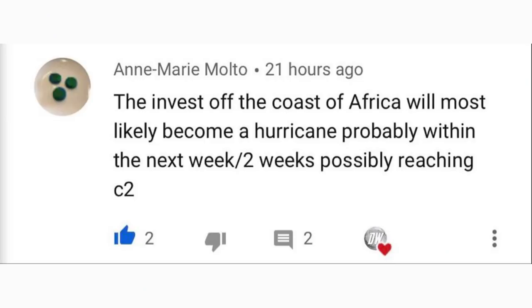For today's comment of the day, I asked what you think will happen with this invest off the coast of Africa. Anna Marie Malto predicted it would most likely become a hurricane within the next one to two weeks, possibly reaching category two status — a bold prediction that is becoming increasingly plausible. It might at least become a tropical storm, and we don't know for sure about hurricane status, but I like the boldness. Thanks for watching — share with your friends and family, and I'll see you in the next video!